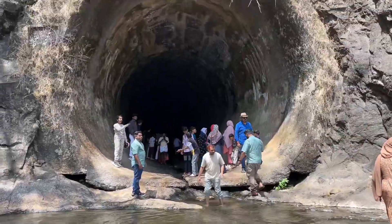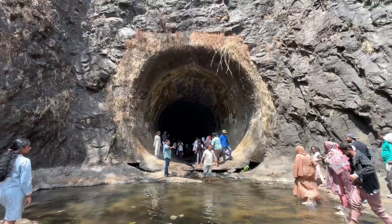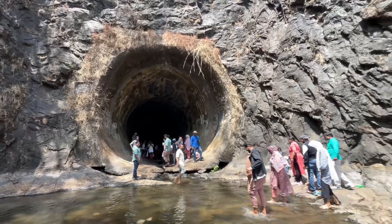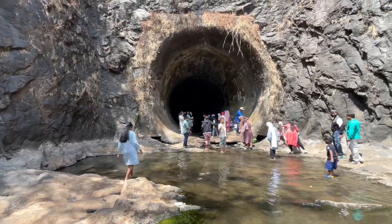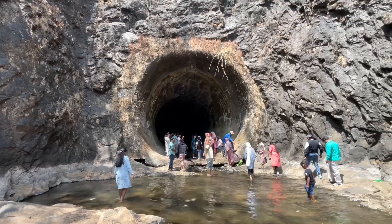The Anjuruli Tunnel is a notable attraction located in Idukki district, Kerala, India. It's known for its picturesque surroundings and serene atmosphere, making it a popular spot for tourists and nature enthusiasts.